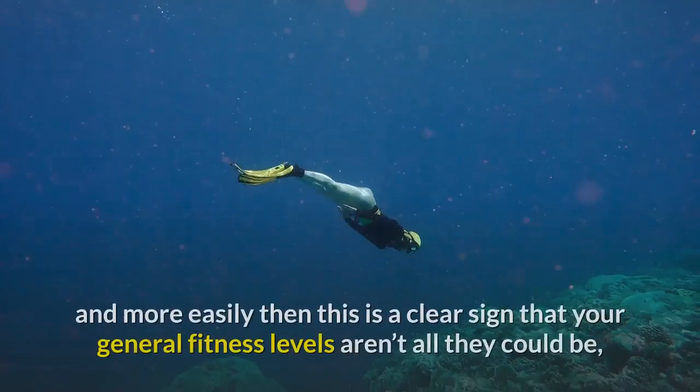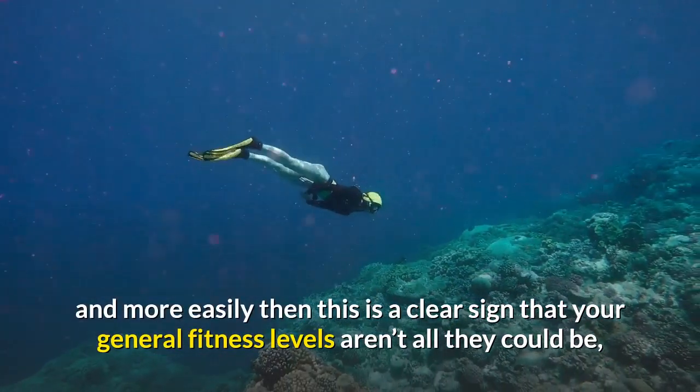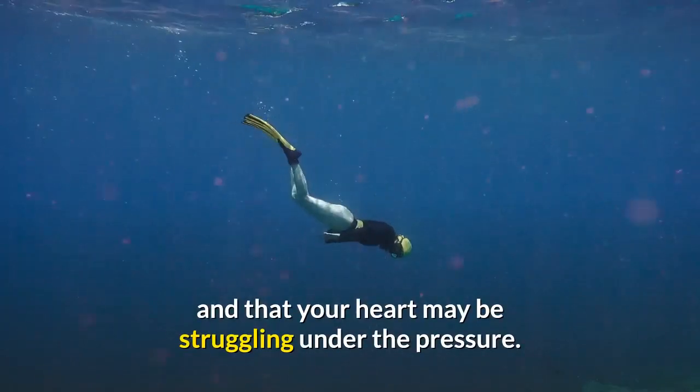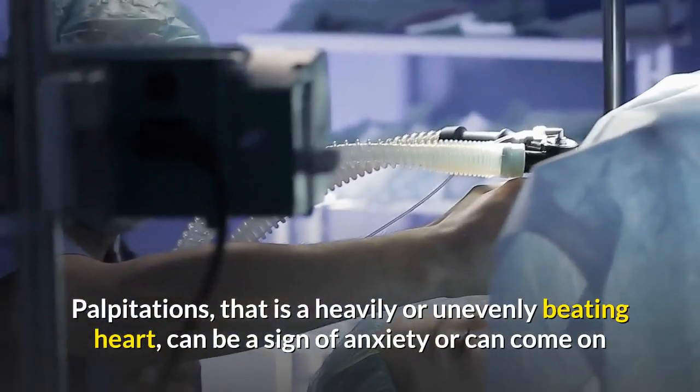Breathlessness when engaged in physical exercise is normal to some extent for almost everyone, but if you find you're becoming breathless more and more easily, then this is a clear sign that your general fitness levels aren't all they could be and that your heart may be struggling under the pressure.